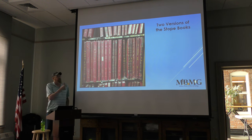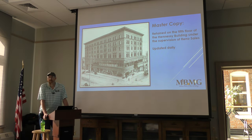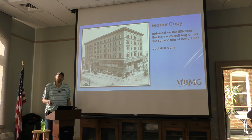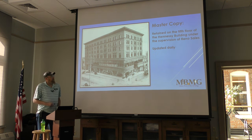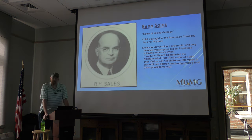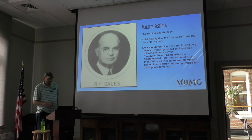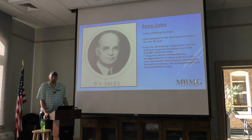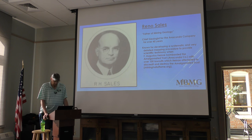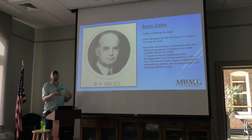Throughout history, by studying these books, we know there were two versions of the Stoke Books. One was a master copy, retained on the fifth floor of the Hennessy Building under the supervision of Reno Sales. These books were updated daily as surveyors went underground, came back, and updated notes from their underground walks. Reno Sales was the father of mining geology and chief geologist for Anaconda Mining Company for over 40 years. He developed a systematic and detailed mapping procedure to provide scientific testimony when the Amalgamated Trust Company faced over a hundred lawsuits. This is where the Stoke Books started — surveying to prove ownership and workings of the mines.